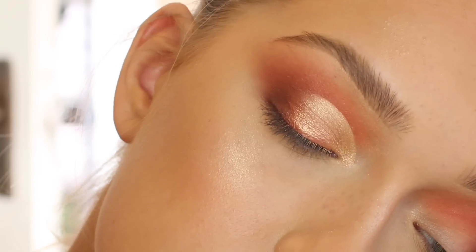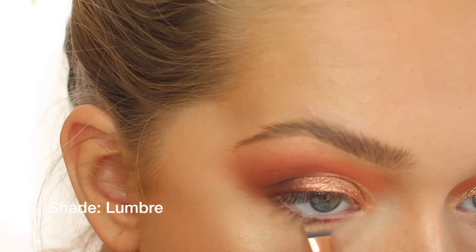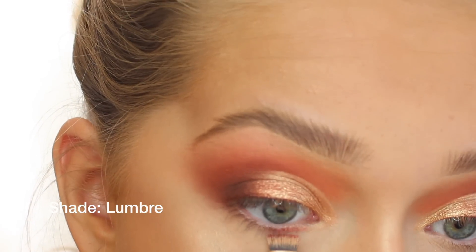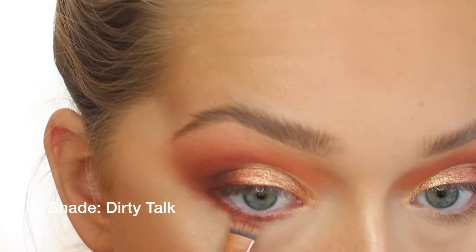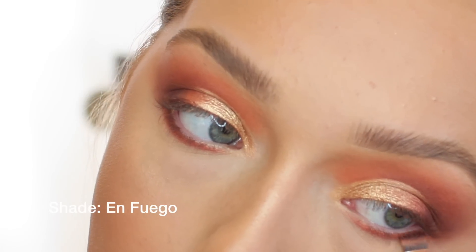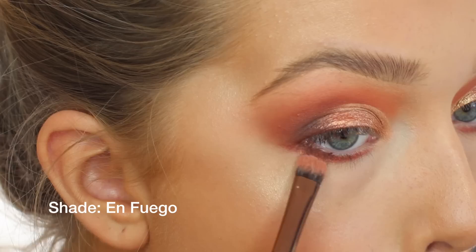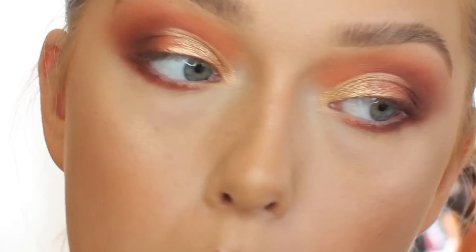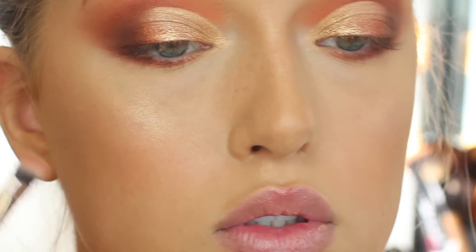This is what the top of the eye looks like. For the bottom, I'm using the shade from the center of my eyes and buffing that on the inner thirds, leaving the very front a little open. Then I'm going in with the darker shimmer shade used on the outer thirds and really buffing that in. I'm blending it all together with a bigger blending brush for the lower lash line so everything looks nice and blown out.